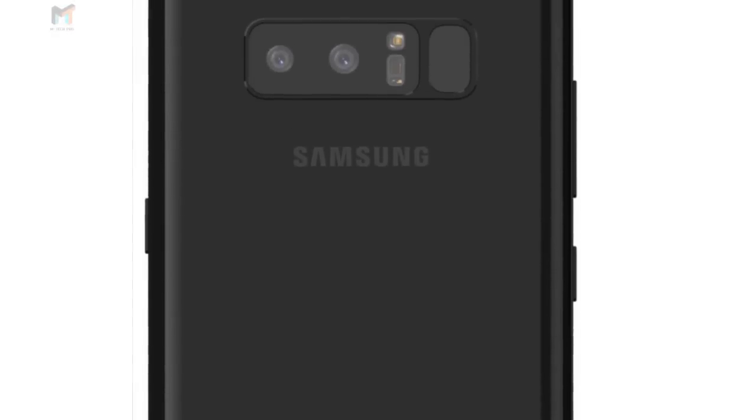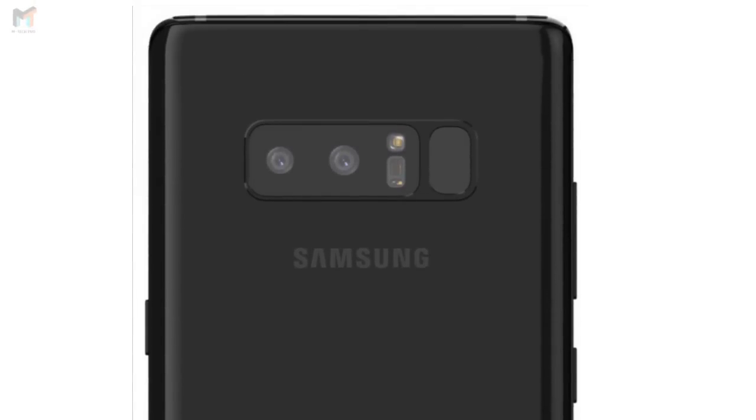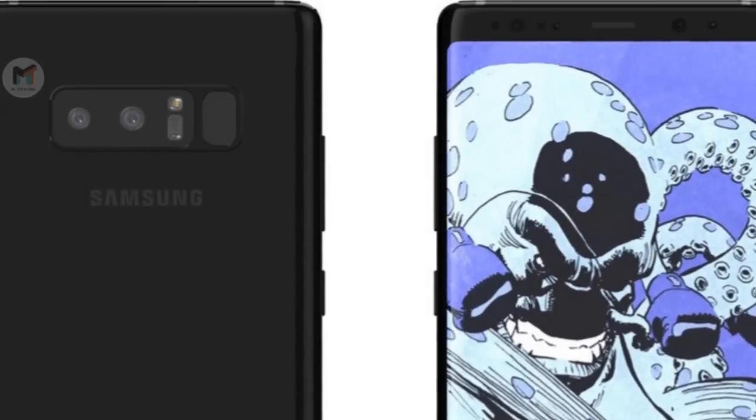Like the S8, the Note 8 packs a front-facing camera, iris scanner, notification LED, and of course an ambient light sensor. Presumably, the Note 8's iris scanner will offer the same color scanning as the S8, rather than the black and white version found on the Note 7.